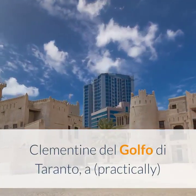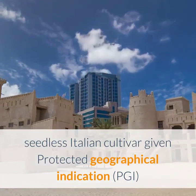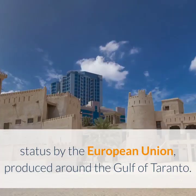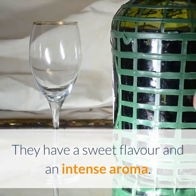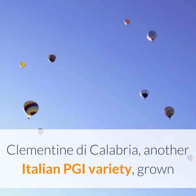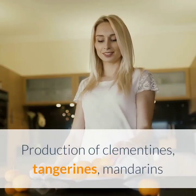Clementine del Golfo di Taranto is a practically seedless Italian cultivar given protected geographical indication status by the European Union, produced around the Gulf of Taranto. They have a sweet flavor and an intense aroma. Clementine di Calabria is another Italian PGI variety, grown in the Calabria region.